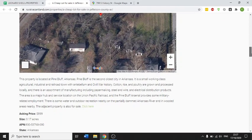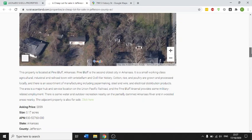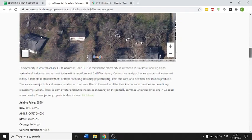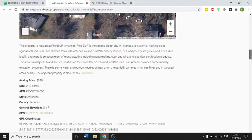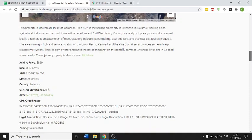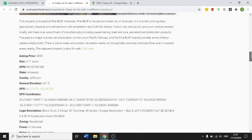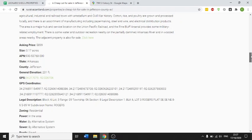The property is located in Pine Bluff. Pine Bluff is a second-level city in Arkansas — it's a working-class, agricultural, industrial, and railroad town. The area is a major hub and service station for Union Pacific Railroad, so you can have access to the railroad. There's water and recreation nearby the property, near the Arkansas River and wooded areas.